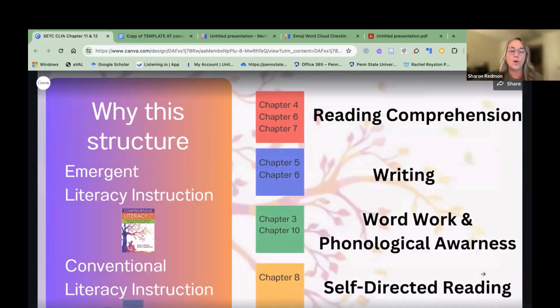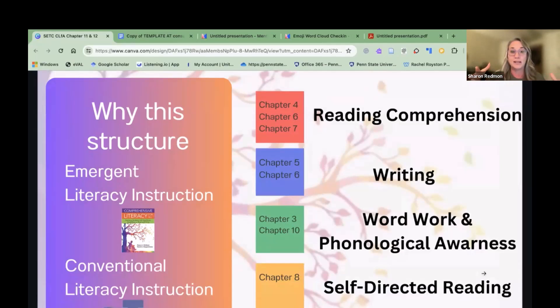A quick note on why we structured this the way we did — we're going to talk a lot about this tonight. We can't choose which learners come into our classroom; we accept them all. We may have an emergent reader or writer, and we may have a more conventional learner who already knows how to do some reading and writing. So how do we combine these approaches? That's why we went through the book study differently and mixed up the chapter order.